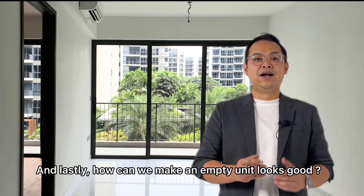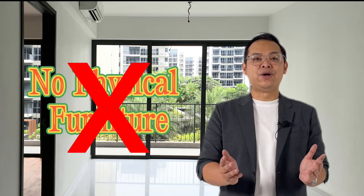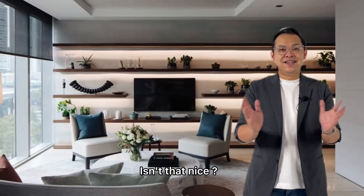And lastly, how can we make an empty unit look good and yet we don't want the hassle of bringing in furniture? This is what I can do. Isn't that nice?